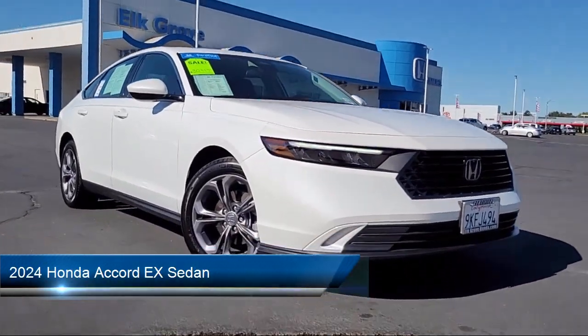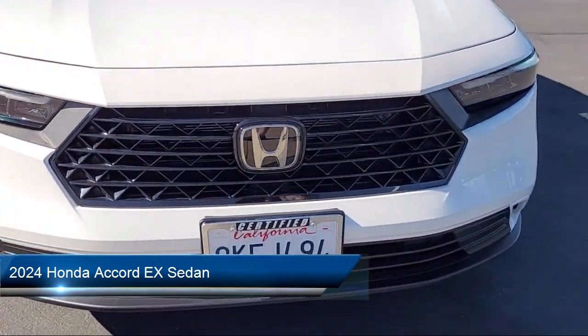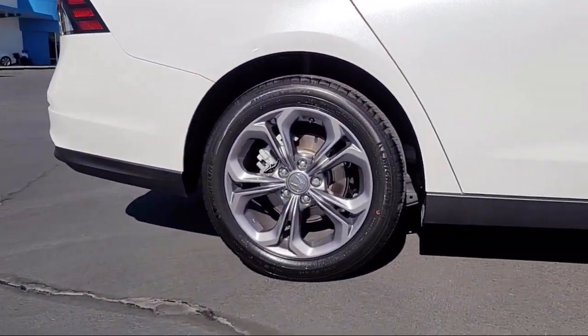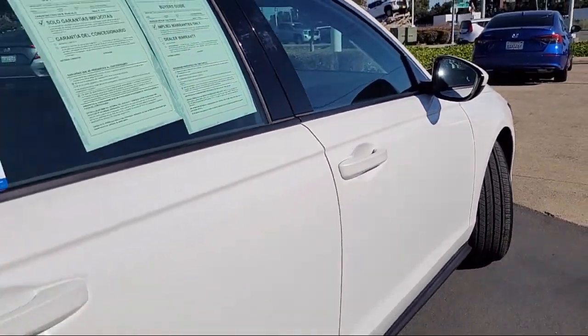It comes equipped with Apple CarPlay and Android Auto, rear view camera, speed sensing steering, auto high beam headlamp control, alloy wheels, and steering wheel controls.